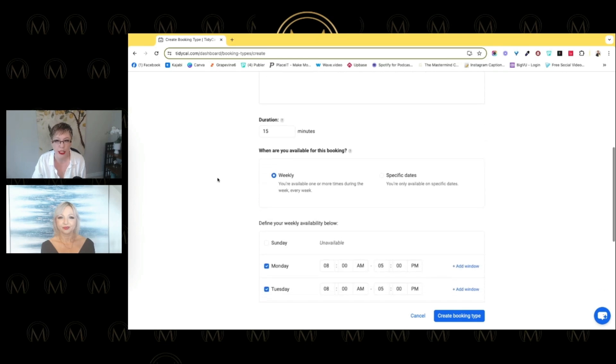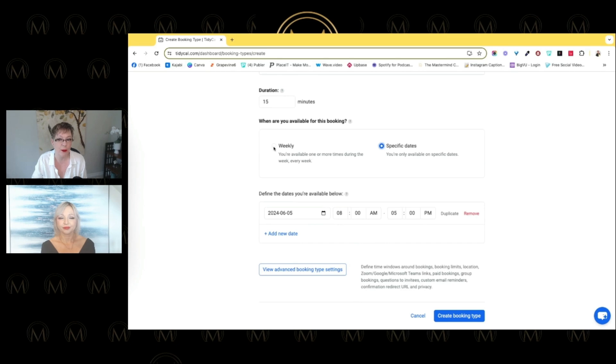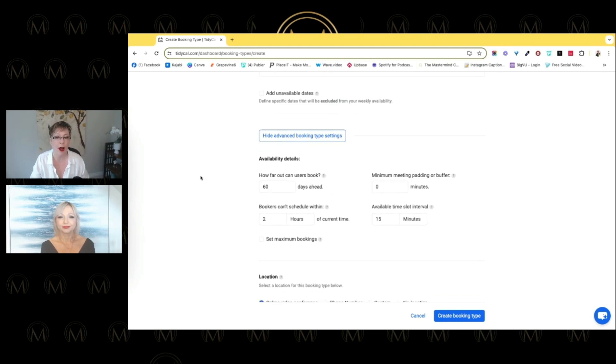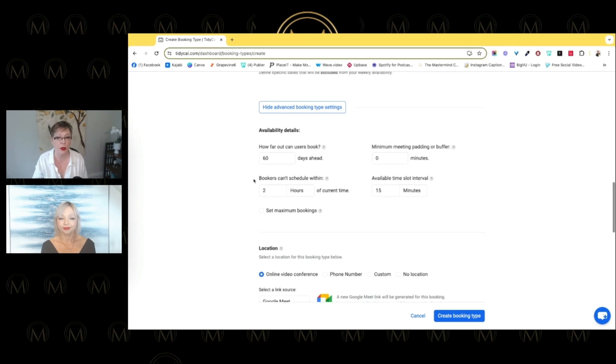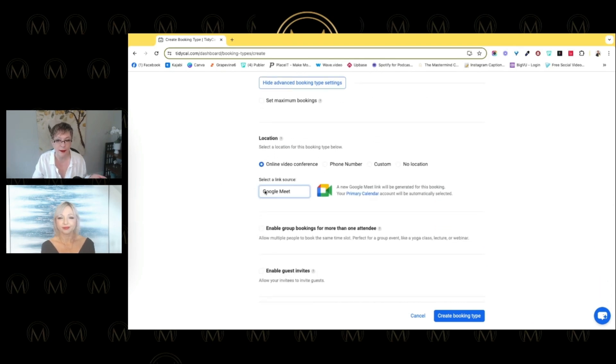You can set the description, duration, and availability — either recurring weekly availability or specific dates and times for a particular booking. You can set how far out people can book and how close in — for example, not within two hours or 24 hours. For location, we have Google Meet, Zoom, and Microsoft Teams. Faye will tell a quick story about why our default is Google Meet instead of Zoom.